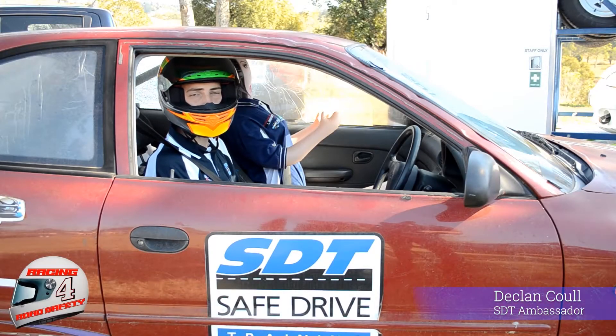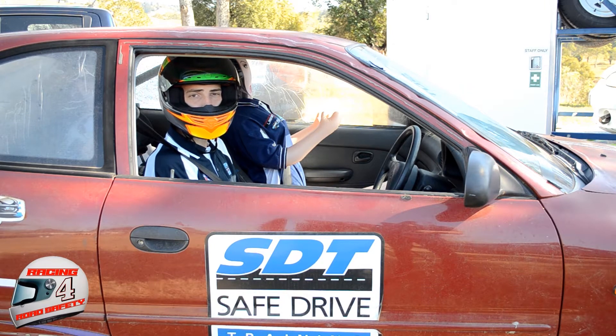I'm Declan Coole, a peep baiter, racing car driver, and safe driving ambassador. I wanted to experience the rollover, tell you why they happen, and how to prevent them happening to you.